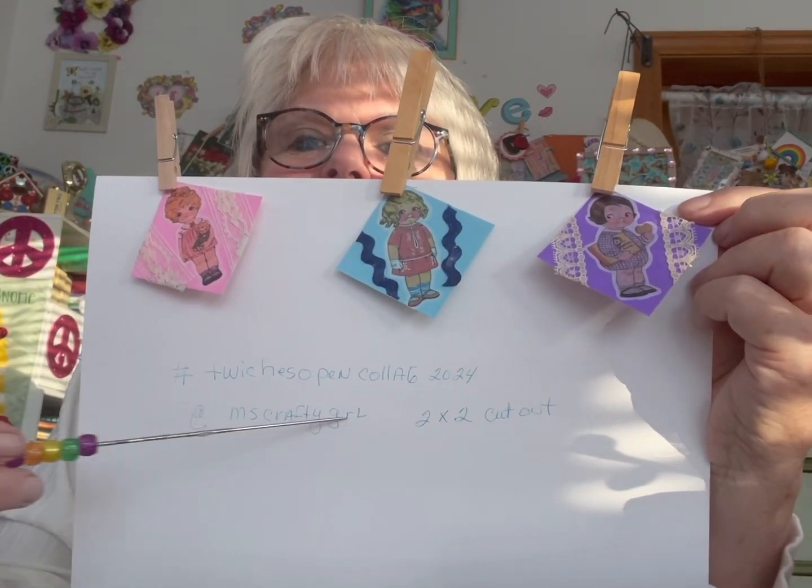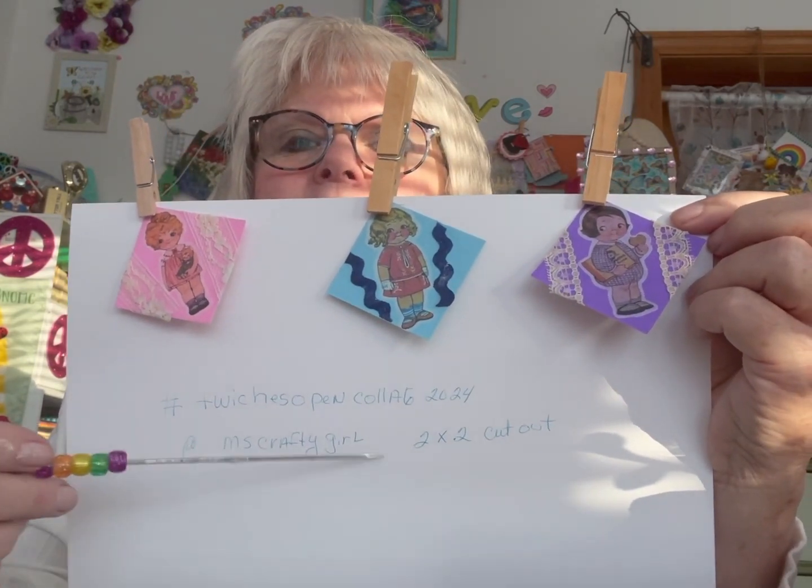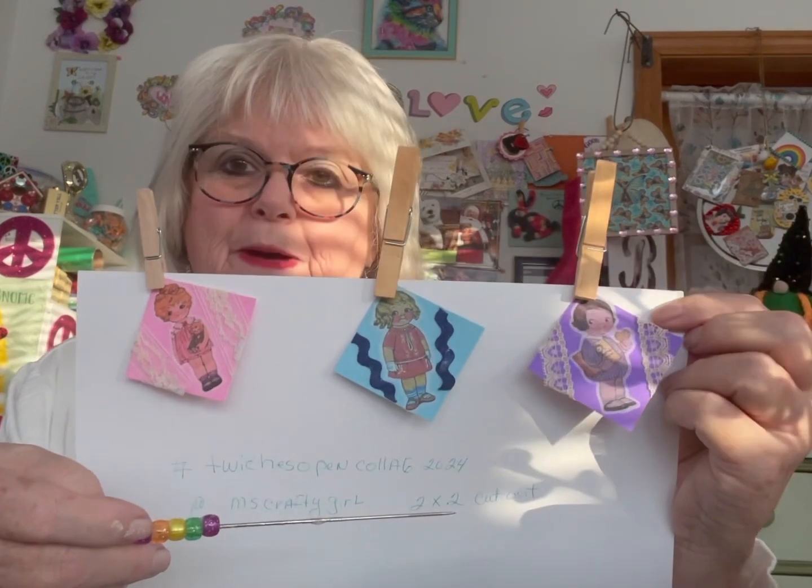Right here it tells you the hashtag to use, and this is the lady that's doing the open collab. You need to do a two by two piece.